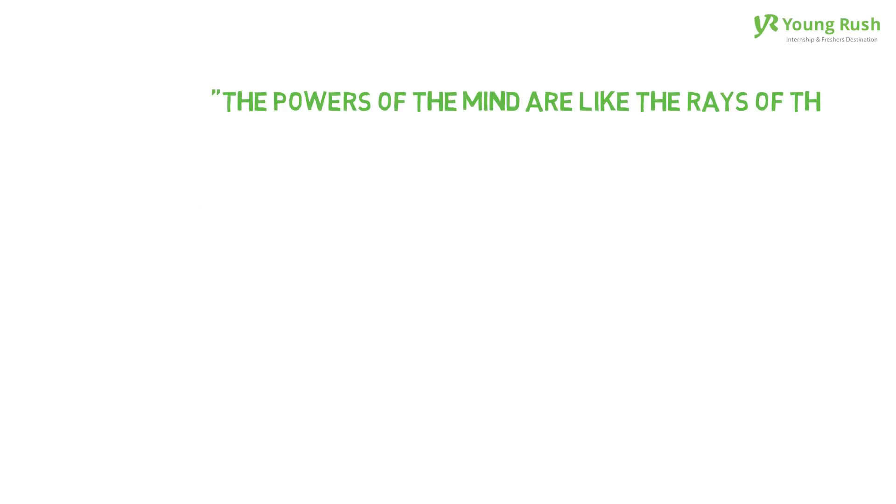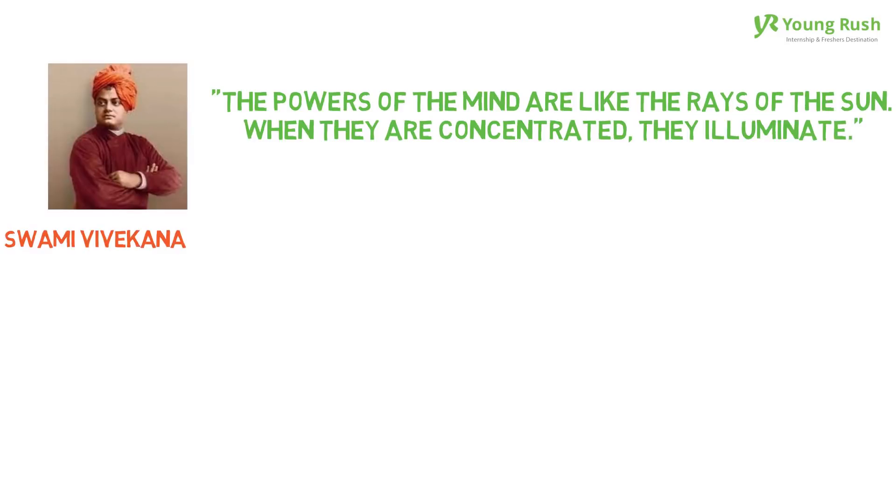Young Rush welcomes you. The powers of the mind are like the rays of the sun. When they are concentrated, they illuminate. By Swami Vivekananda.